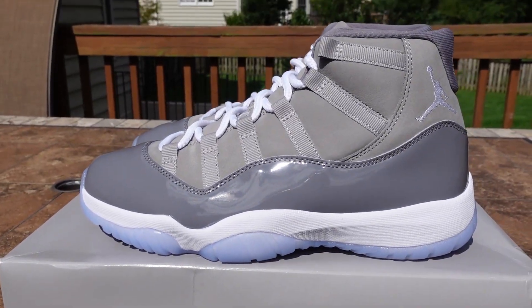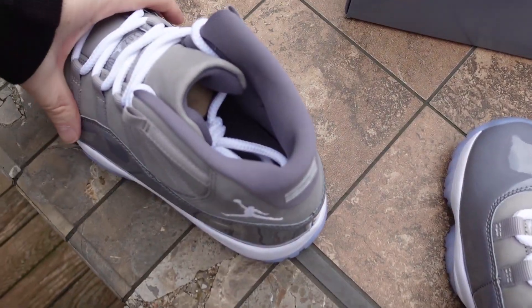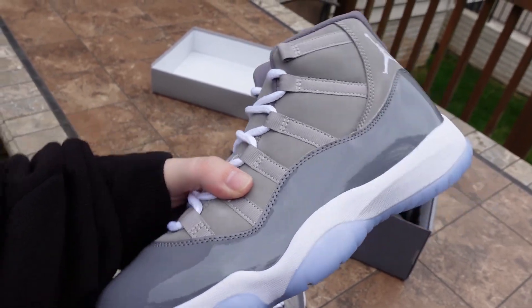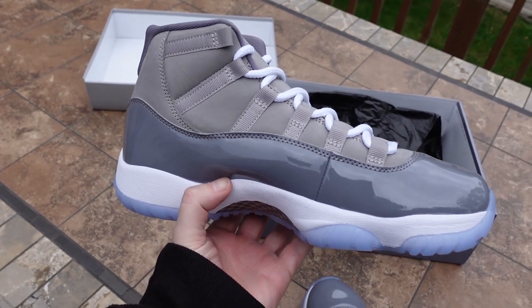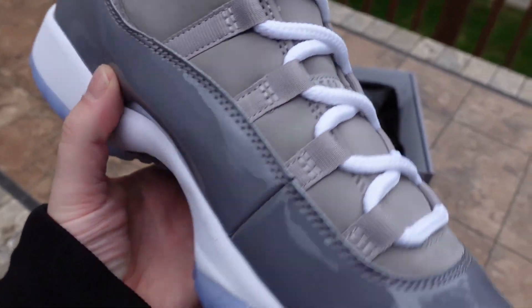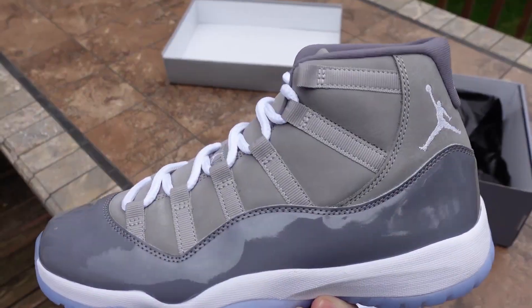As you guys can see, super clean colorway. These things are going to be very popular — they have been popping online. My guess would be retail $225. They're probably going to end up around like $300 to $400 when the dust settles. Right now boxed pairs are about $550 to $600. You can just tell — look at the material, man. They've got the suede, the leather, that cool gray. Holy shit, these are nice.